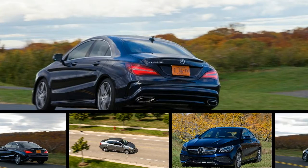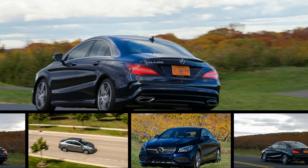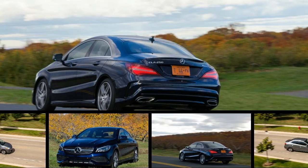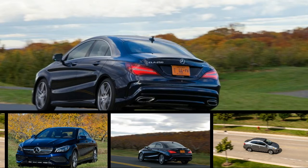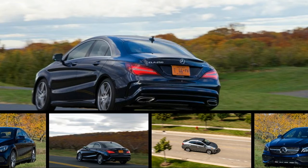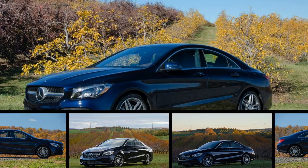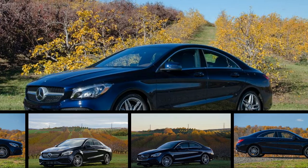It might be the least expensive Benz available, but the CLA's swoopy design makes it one of the more stylish cars on the road. The only engine is a 2.0-liter turbo four-cylinder making 208 horsepower. It teams up with the 7-speed automatic and either standard front or optional all-wheel drive.